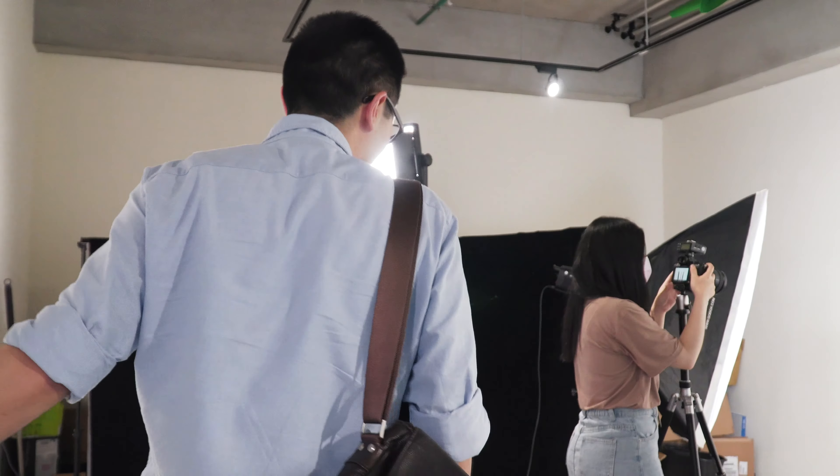In that video you did talk about heat transfer labels — do you offer that service to everyone? Yes, that's a new service we're offering to our clients. It adds a little personal touch to your product — just let us know and we can do that for you.